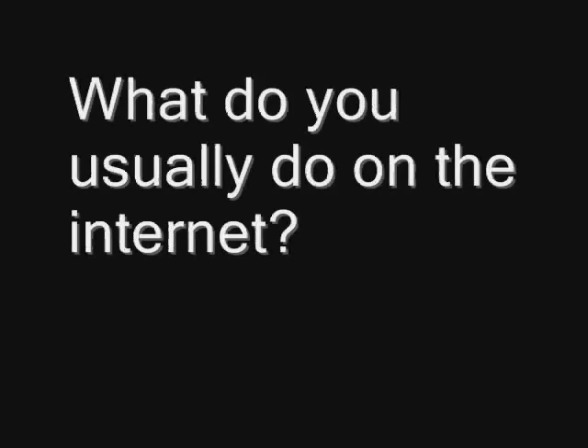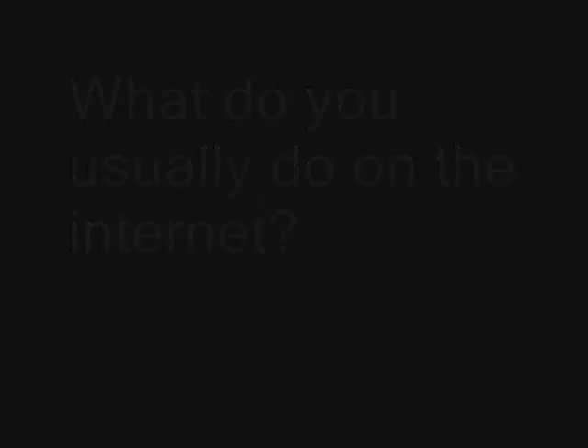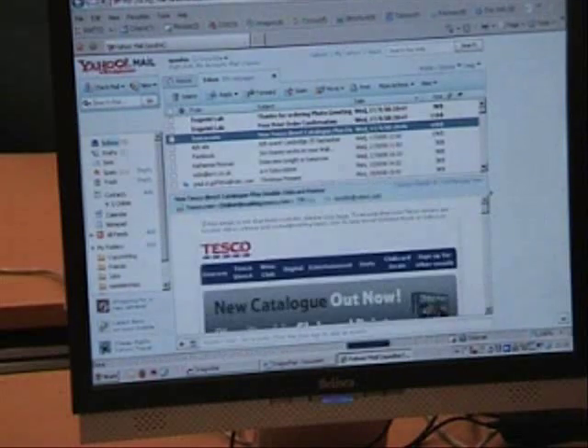What do you usually do on the internet? Work mail, and I have done for probably the last ten years because I've worked my way through different places of work, different computers. So to have one computer with a mail account and an ISP that's static doesn't work for me, so I very much rely on web mail.